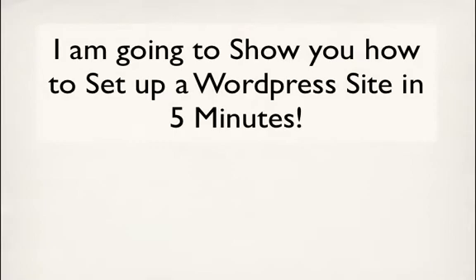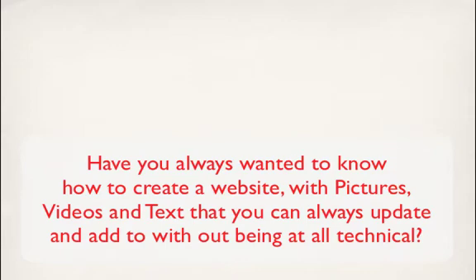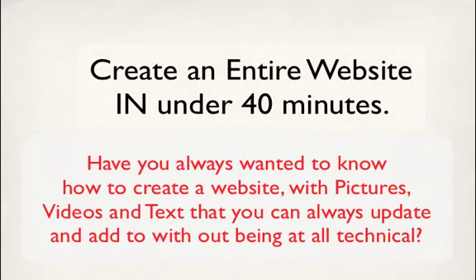Hello everybody, this is Casey Zeman and I'm going to do a video for you today. I've been getting a ton of questions about WordPress, so what I've decided to do is show you how to set up a WordPress site in under five minutes. Now, I don't know if you've ever set up a website at all, but this video is going to show you exactly how to do it from start to finish.